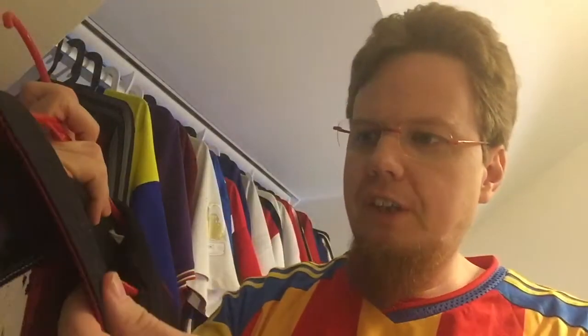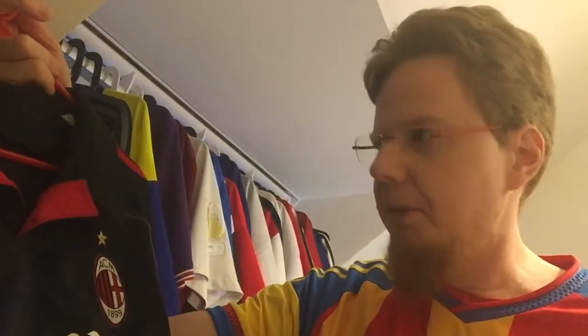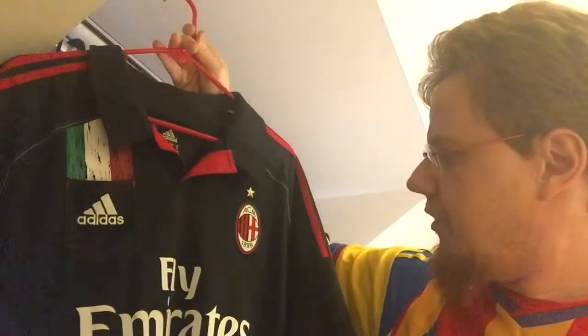It does gather dust easily - with a black jersey that's not great. You can see it here. It's an XL, so it's a little bit loose on me, which I don't want to say is baggy, but it makes this a very comfortable shirt to wear overall. I actually really like it.